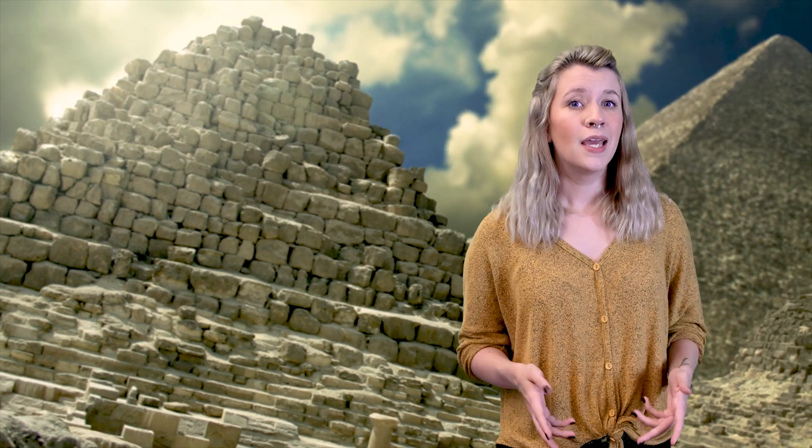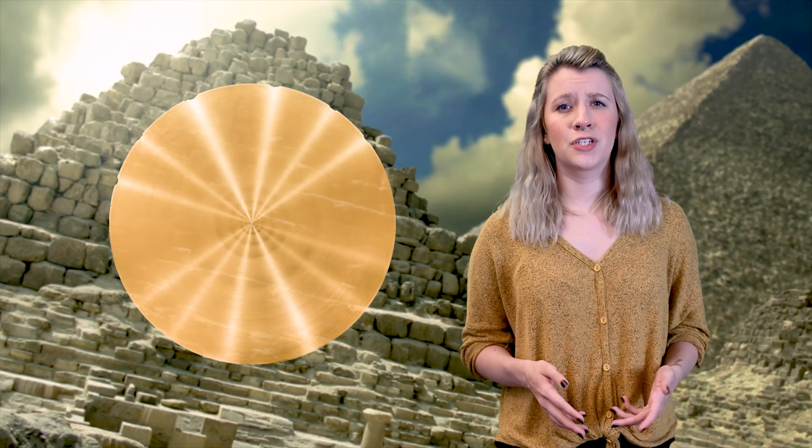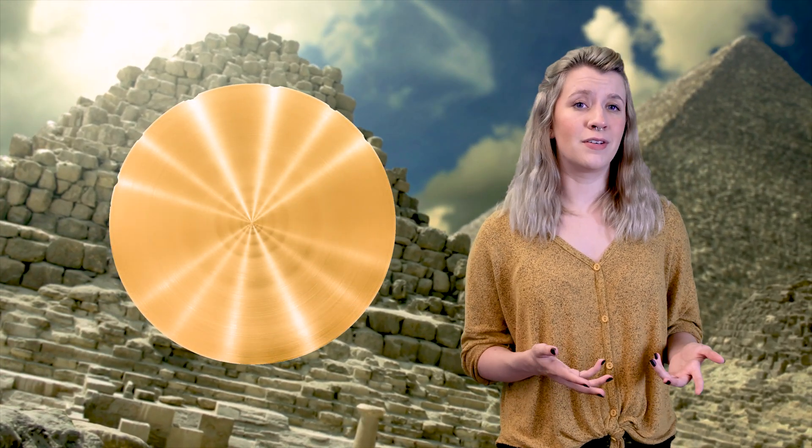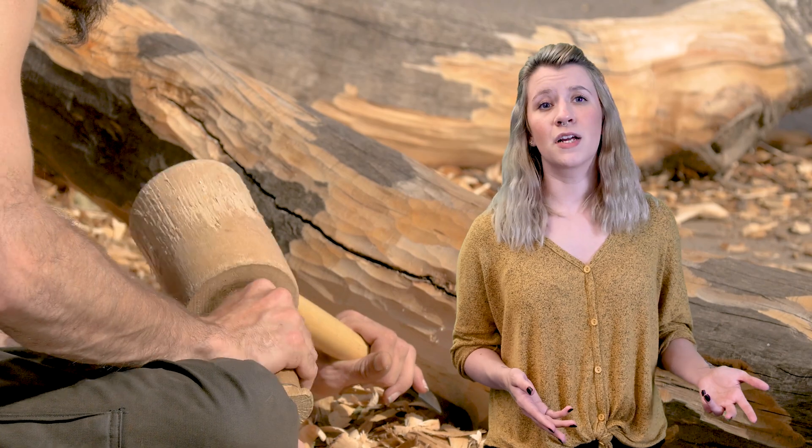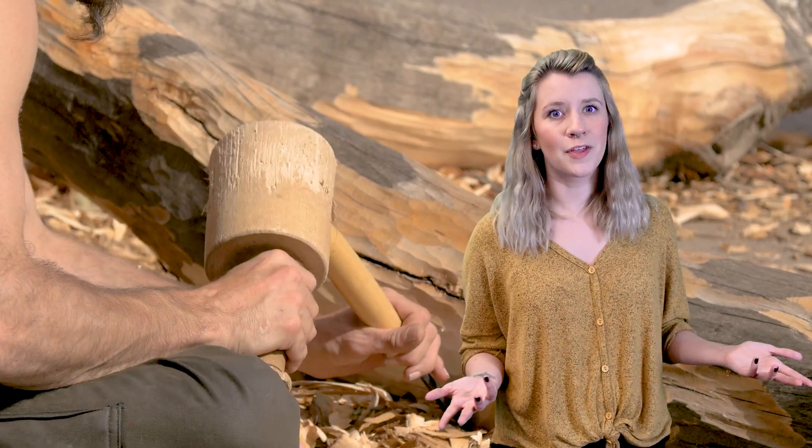Mirrors made out of bronze started to come around in 2000 BC in China and then 2900 BC in Egypt. These mirrors weren't anything fancy — just pieces of bronze that were flattened into round discs and then polished. They typically had handles made of wood, metal, or ivory. Much like the obsidian mirrors, these were usually made on the smaller side, unless you were very wealthy.